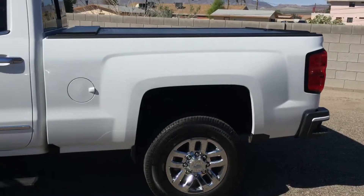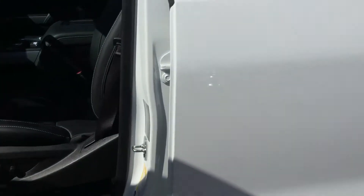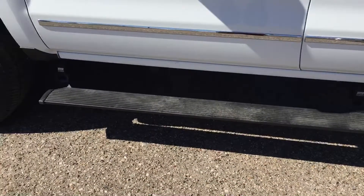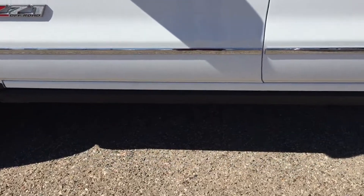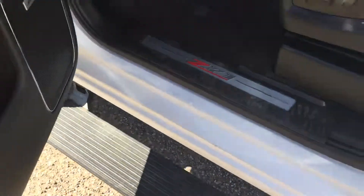This is the shorter bed, not the extended long bed. I'll show you these power steps — as you open the vehicle, they come right out so you can get into the vehicle nice and easy.